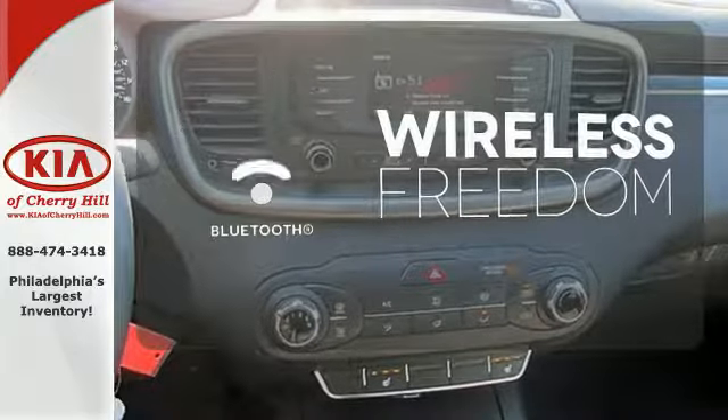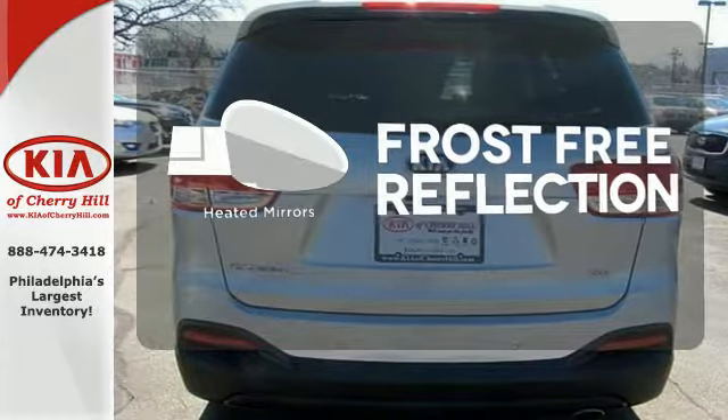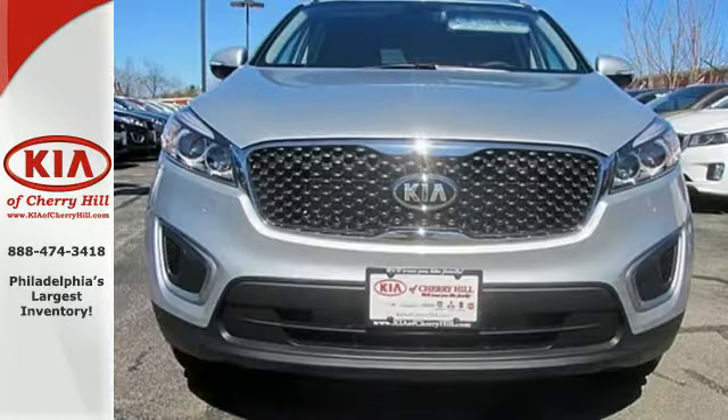You don't have to put your life on hold when you have Bluetooth. Say goodbye to the frost and never leave your car with the heated mirrors. Getting away looks good in this Sorento.